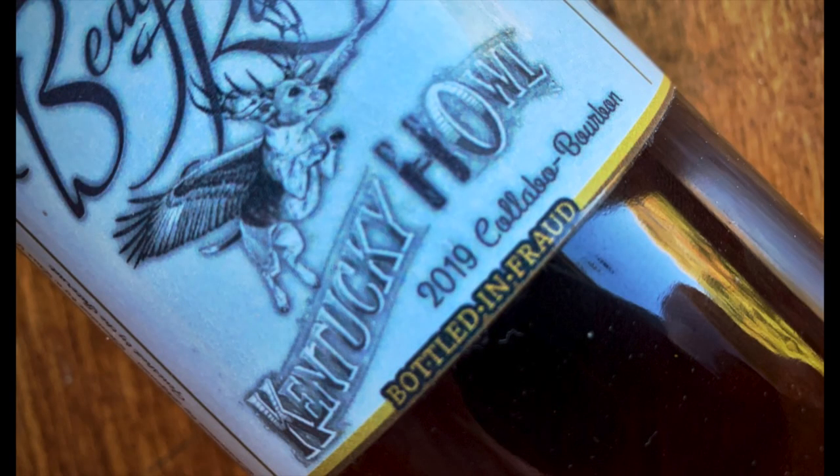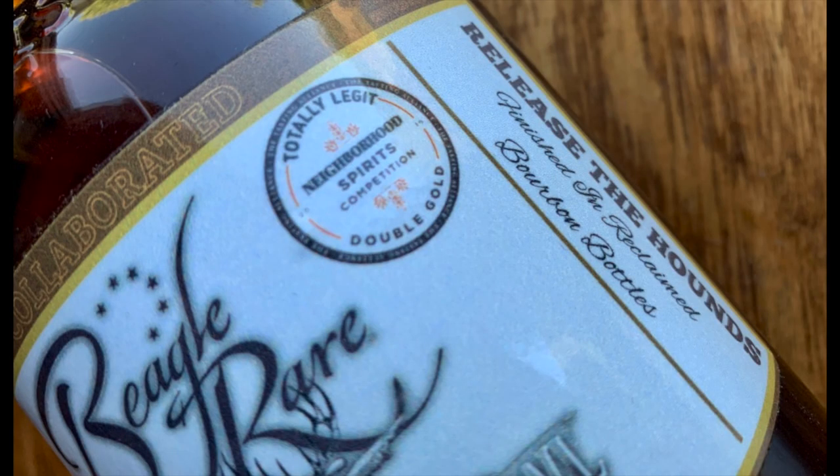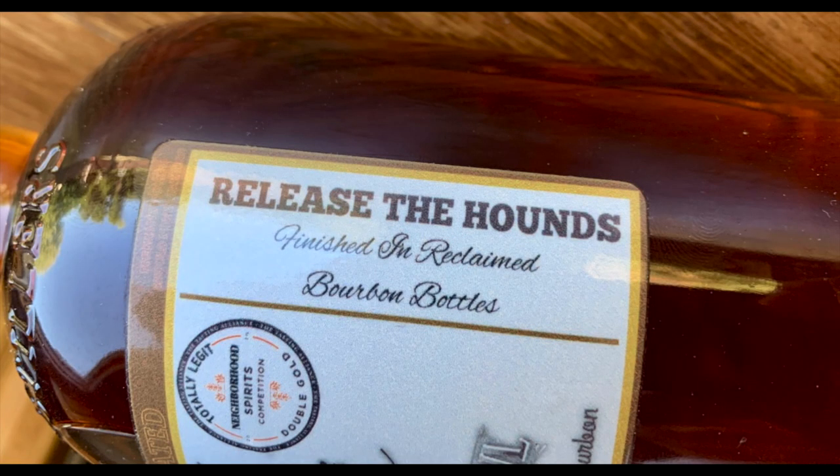Check out those other whiskey tubers and their reviews. ADHD actually came up with a fact sheet on this — it's the Old Charter Distillery, Beagle Rare, totally legit. It says it's from the neighborhood spirits competition, also says 'bottled and fraud.' It's finished in reclaimed bourbon bottles, and there's a cute beagle on the label that has both wings and antlers.